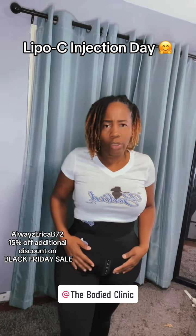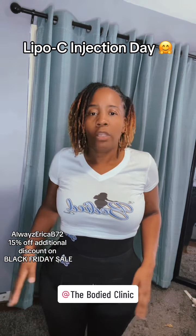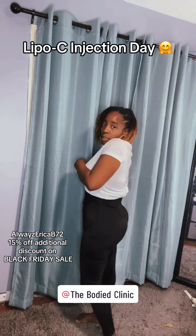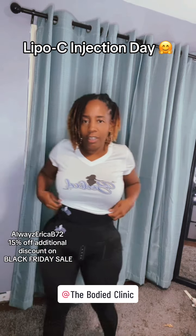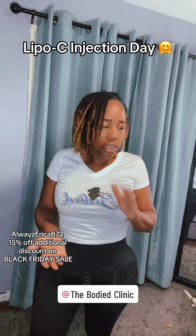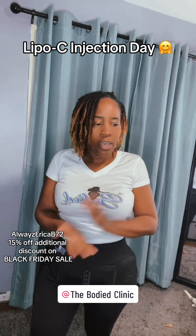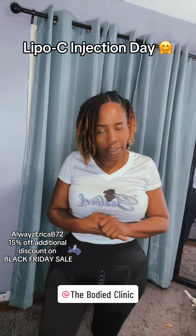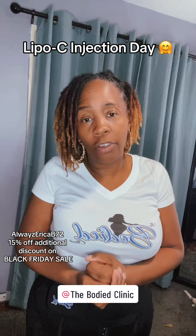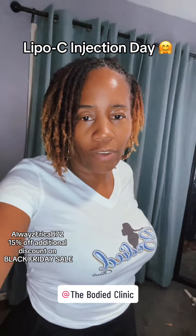She has waist trainers — I did a video last night with the half waist trainer, which is more like shapewear, but she also has a regular waist trainer. She has journals to help you document your journey and keep you accountable. There are just a lot of options on her website. Check out thebodyclinic.com and use my discount code ERICA B 72 — on top of her sale you get an extra 15% off. Take care and have a good weekend!